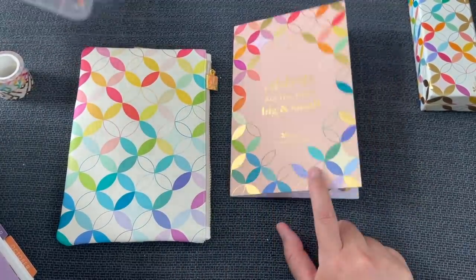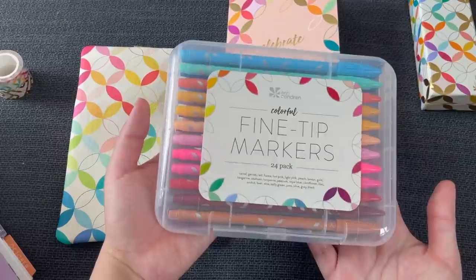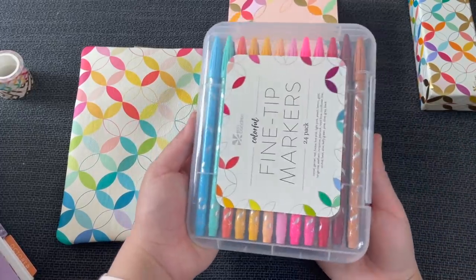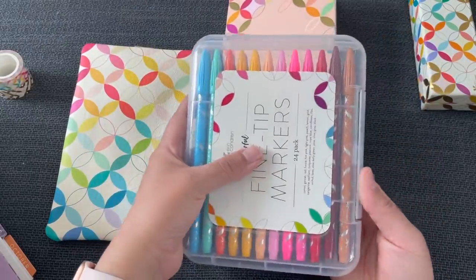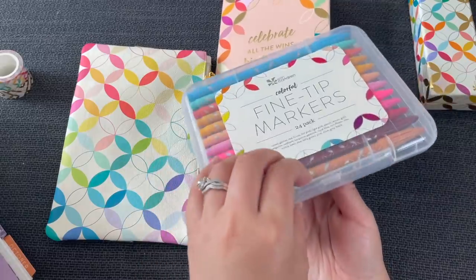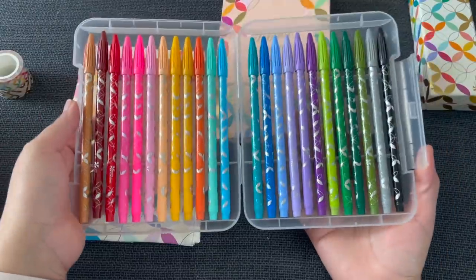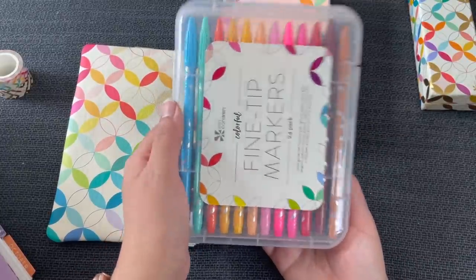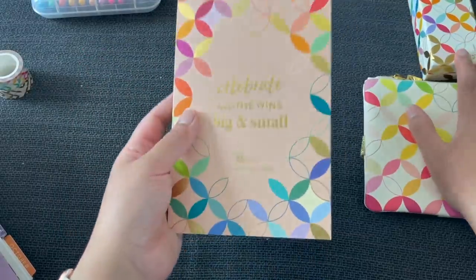Before we get into the sticker book, I want to show you the fine tip markers. This is a new set of 24 fine tip markers all together in one pack. Previously you had to buy four separate packs. The case is absolutely wonderful — feels super durable, the latch works perfectly and opens smoothly. All the pens are in order by color, which makes me really happy. If you haven't tried these, this is a great pack to get. I have a video testing them linked below. This one is definitely going with me to school.